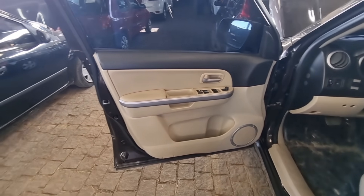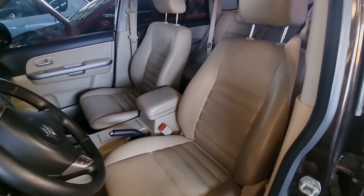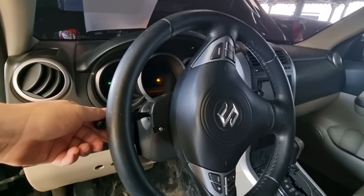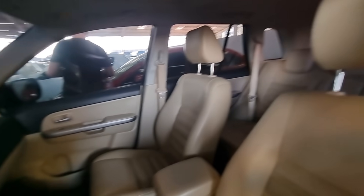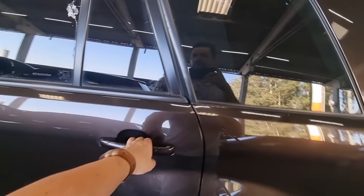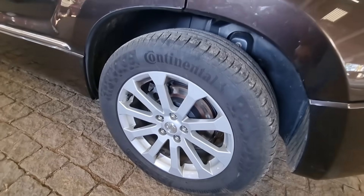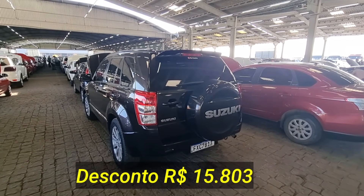Olha a interna desse carro! Uma interna caramela — banco em couro caramelo. Câmbio automático. Tem uma mídia ali também. Ar-condicionado digital. Bonito carro! A quilometragem só aparece com a chave. Tem teto solar! É um carro bem completo mesmo. Banco traseiro bonito, bem legal. Cinco lugares. Roda e pneu ótimos. Bem diferenciada essa Suzuki.